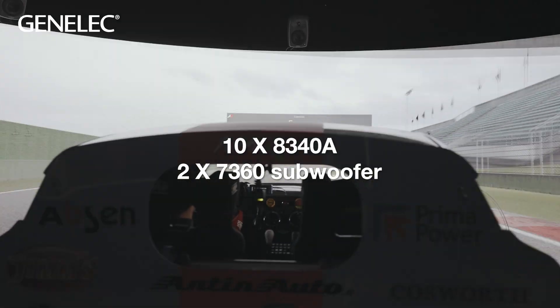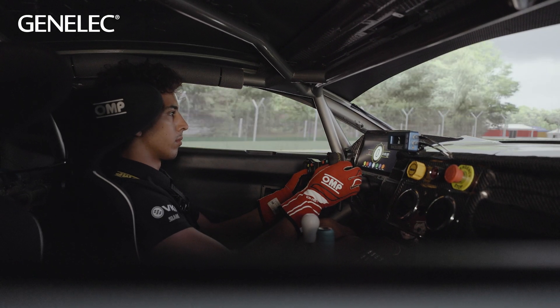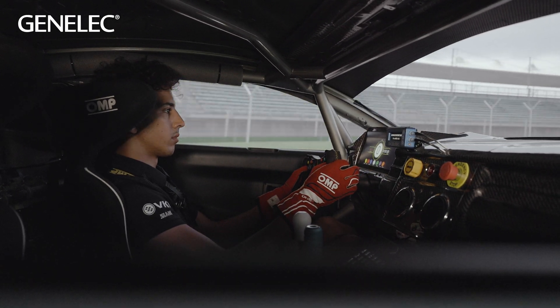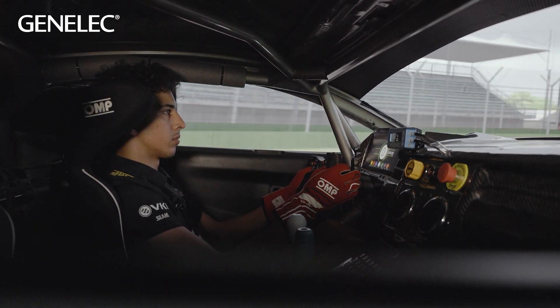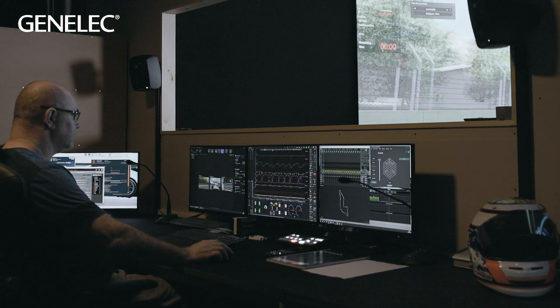For the engine sound, the vibrations, stones hitting it, cars around him for the surround ambience — all of that detail, the closer to real life you make it, the more realistic it is for a driver. Of course, we're here in Finland, and the best audio speakers in the world are made here from Genelec, so why not?